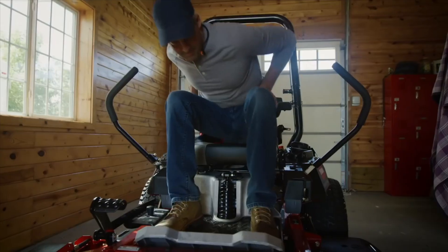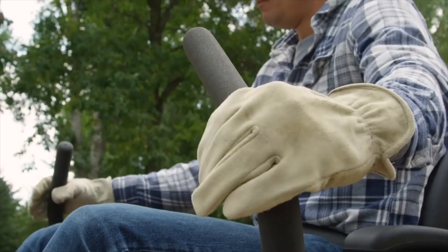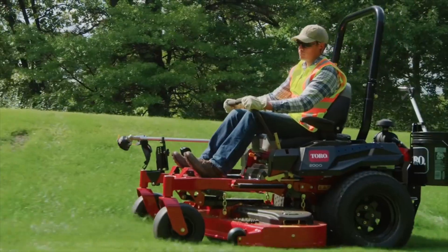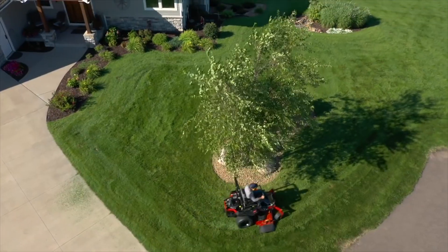Real commercial performance with a ride that will keep you coming from start to finish. Toro's Z Master 2000 and 2000 HDX Zero Turn Mowers.